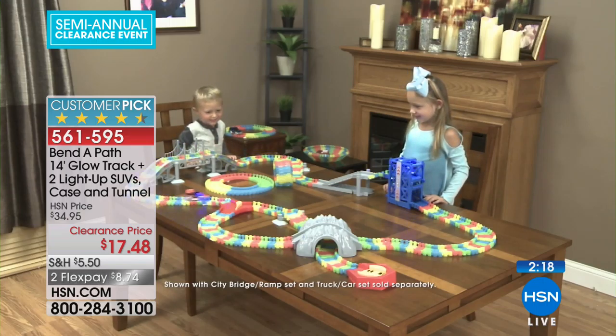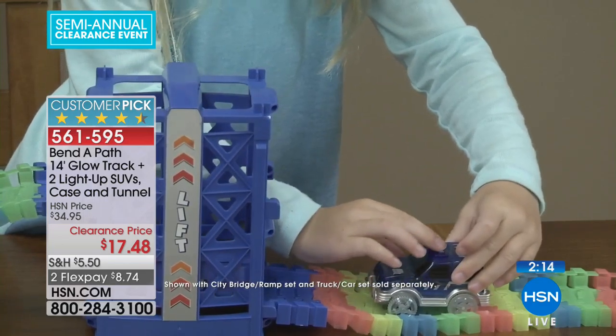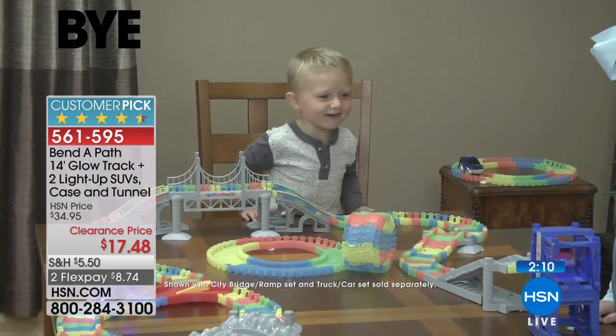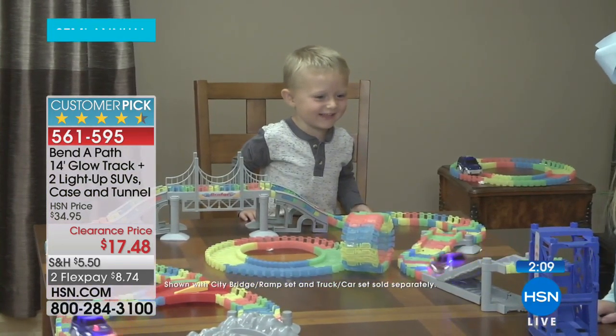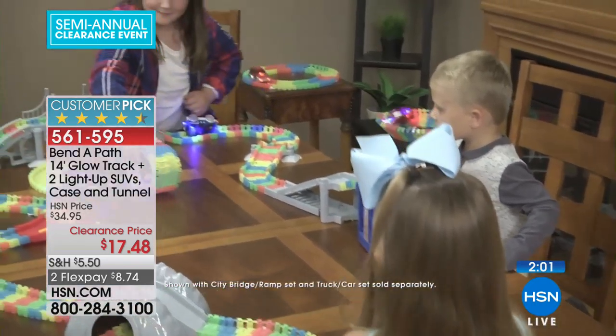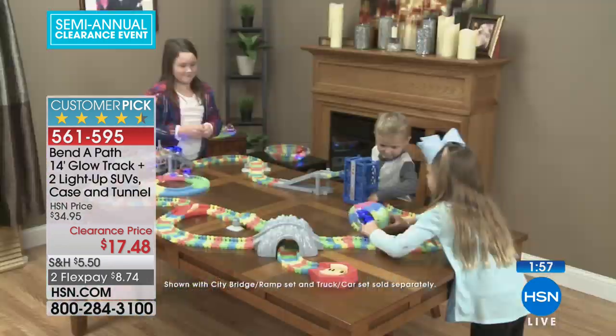You can see kids playing at the dining room table, on the floor, on the carpet, outside — it really doesn't matter. And it's not too early to start thinking about the holidays. We'll have this back for holiday, no doubt about it, but it will not be $17.49. You are definitely at the right time to get this product. With FlexPay, it's $8 and change to get it home.